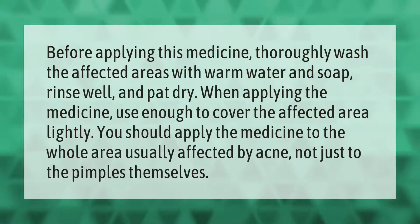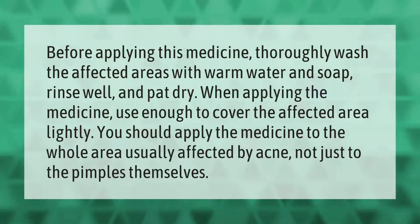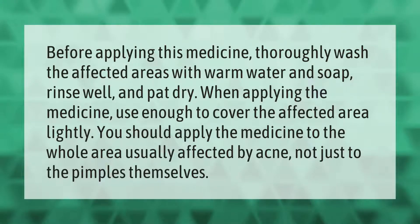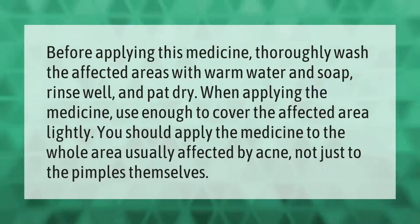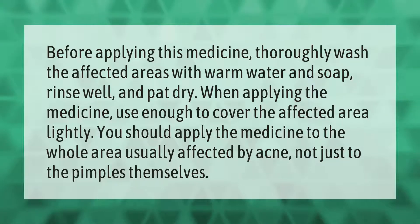Before applying this medicine, thoroughly wash the affected areas with warm water and soap, rinse well, and pat dry. When applying the medicine, use enough to cover the affected area lightly. You should apply the medicine to the whole area usually affected by acne, not just to the pimples themselves.